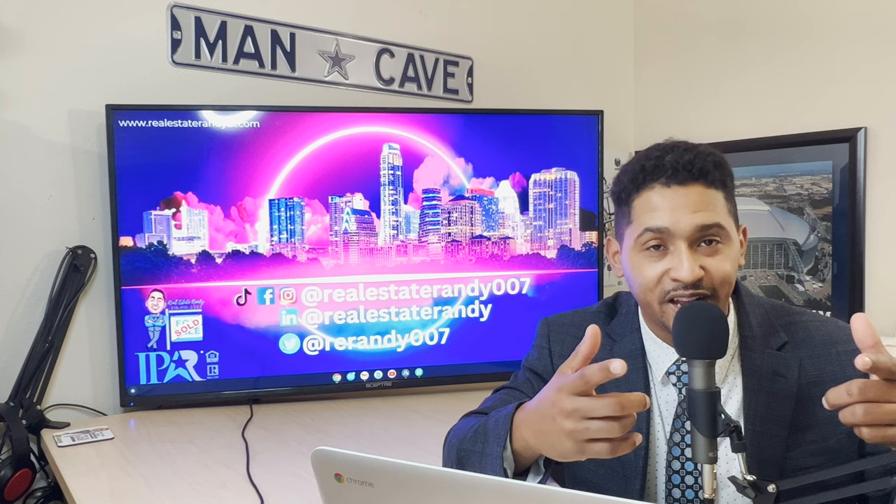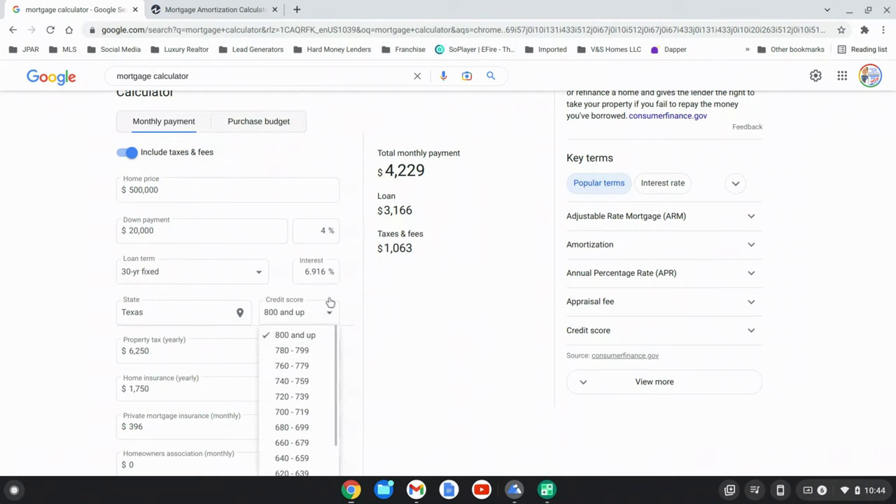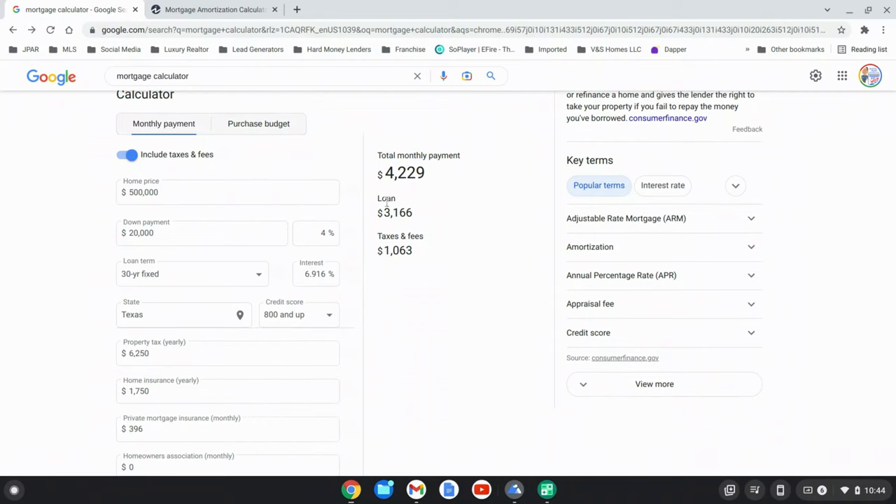I'm gonna share my screen to break down the numbers and make this more tangible. This is not going to work for every buyer — there are positives and negatives — but it could work for you. In this scenario, you're looking at a home priced at $500,000, putting 4% down, so you bring $20,000 to the table, at an interest rate of 6.916%. Your monthly mortgage payment — including taxes and fees — comes to $4,229 a month. Remember that number.